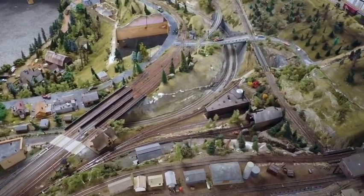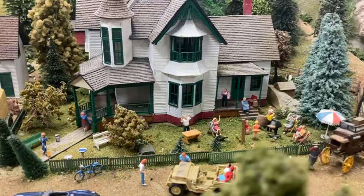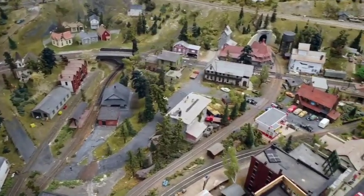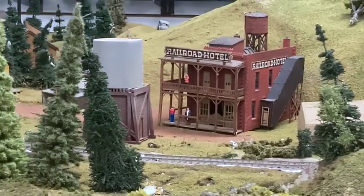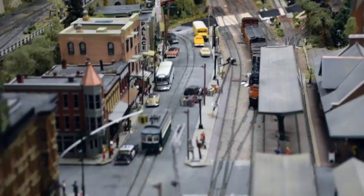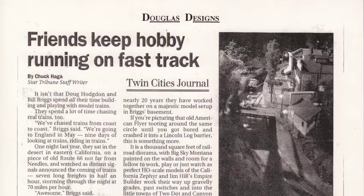Bill and his family spent their summer vacations at their ranch in Montana. With a love for the railroad in his heart and such beautiful scenery as the Western Mountains, his vision began to take shape. He was joined in the build by his long-time friend and fellow model railroad craftsman, Douglas Hodgton, and this project began.